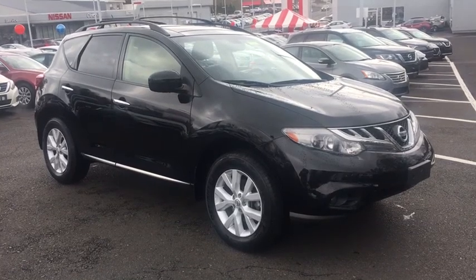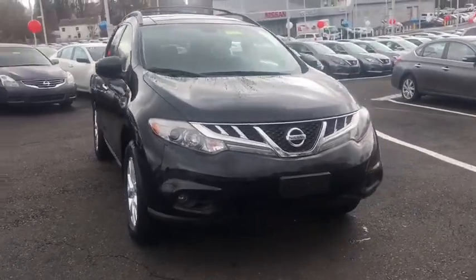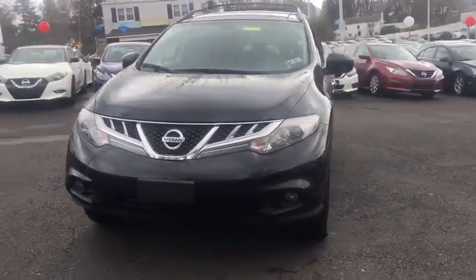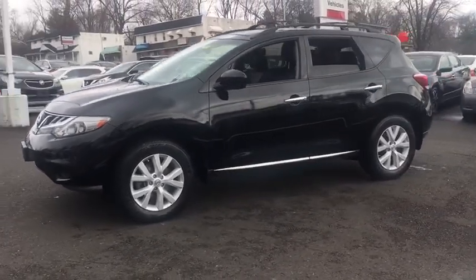Take a ride in the 2013 Nissan Murano. The peace of mind of award-winning safety, including a five-star rating for side impact crash safety, comes standard with the Nissan Murano.